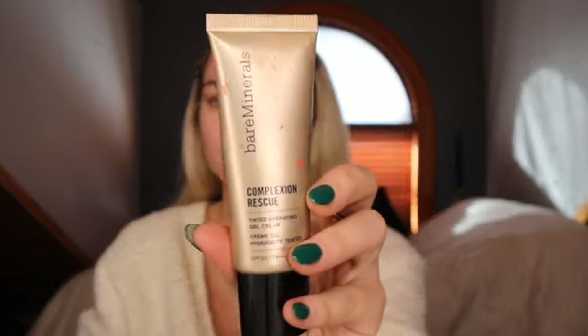For my everyday look I like to mix the Bare Minerals Complexion Rescue and the IT Cosmetics CC cream — this also has SPF in it, which is double protection. Mix that around. Lately I've been torn between using a Beauty Blender and the Hourglass foundation brush — not sure which one I like better. Make sure to drag it down your neck because you don't want your face and neck to be different colors.